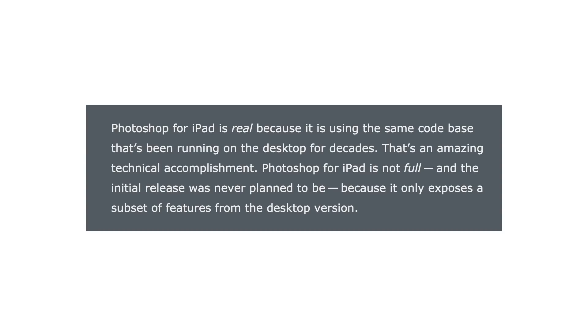There was another article over on Daring Fireball where John Gruber quotes the Bloomberg article and then has some additional insider information, which is pretty interesting. 'Photoshop for iPad is real because it's using the same code base that's been running on the desktop for decades — that's an amazing technical accomplishment. Photoshop for iPad is not full, and the initial release was never planned to be, because it only exposes a subset of features from the desktop version.' Now, part of that was expected — we didn't expect to get full Photoshop in the first iteration. The part that surprised me was that I thought this was basically a rebuilding of Photoshop from the ground up, not a reusing of the core of Photoshop. That did surprise me quite a bit.